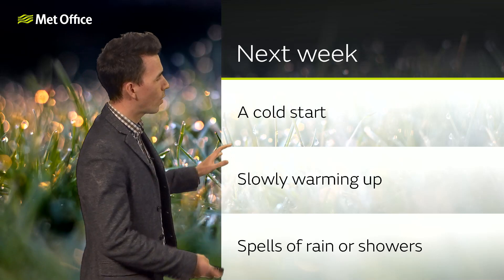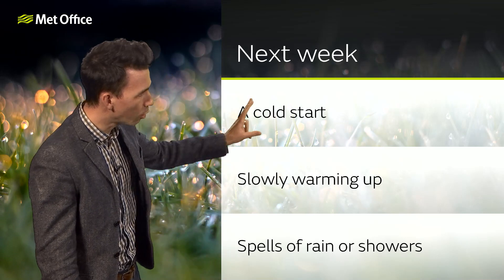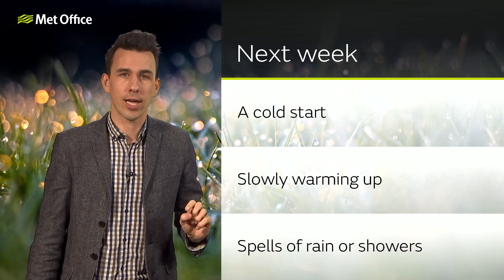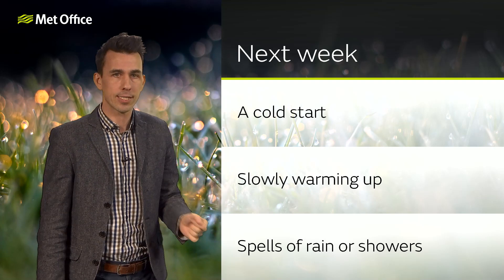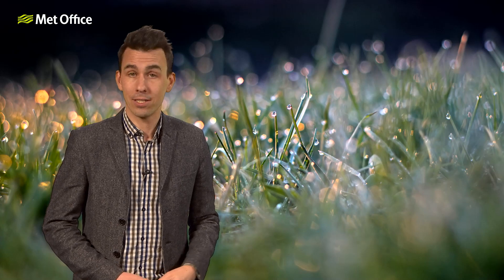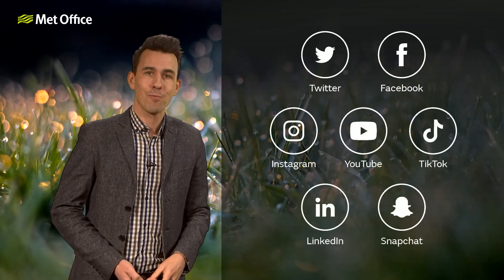There could be some significant rain in places, especially towards the west and the northwest. So next week: a cold start, slowly warming up through the start of next week, but increasingly we'll see spells of rain or showers arriving from the west or the southwest. We'll keep you updated through the next 10 days and beyond on our social media channels. But for now, that's all from me. Bye-bye.